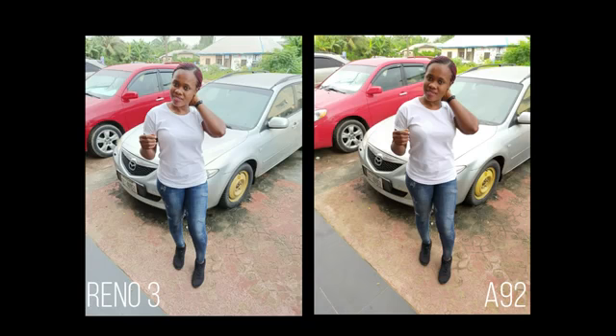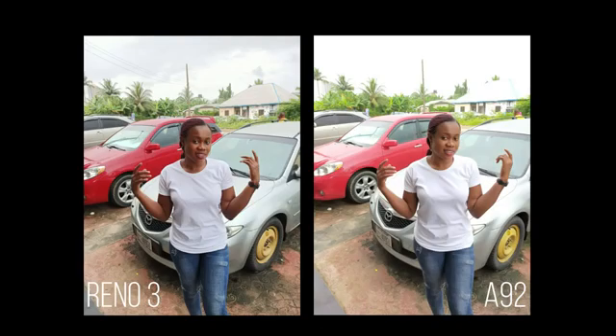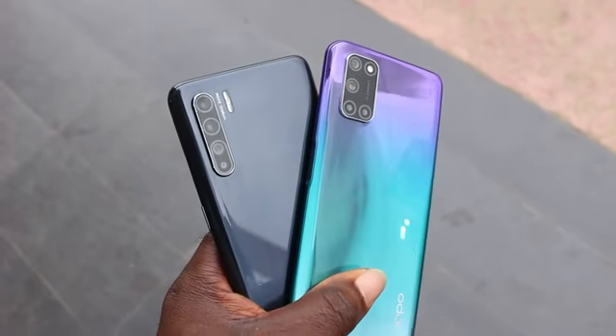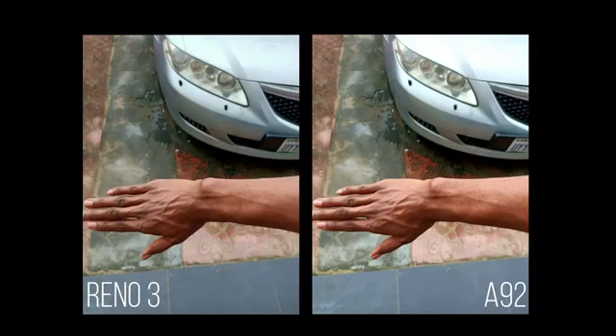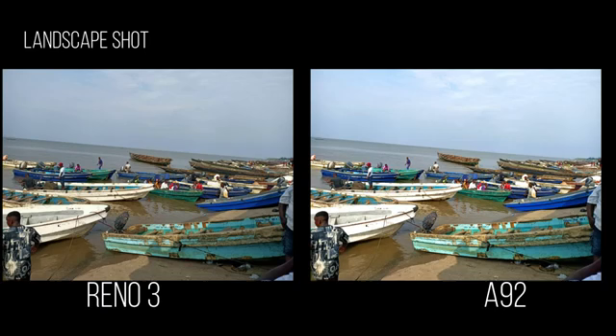They both manage to give actual skin tone, but the Reno 3 takes on a natural look with good background details. On the A92 it is saturated and the background details look quite different. The Reno 3 has more accurate colors over the A92, maintaining both background and subject color. The A92 is detailed but tends to shade off colors a bit. Another important thing I discovered is consistency — some images you can't possibly tell the difference, as they are both detailed and give out actual color. Even in portrait photos, the background blur is impressive, focus is fast on both devices, and the sky is not blown out, giving you realistic and detailed colors.